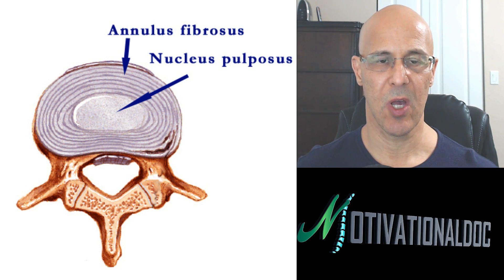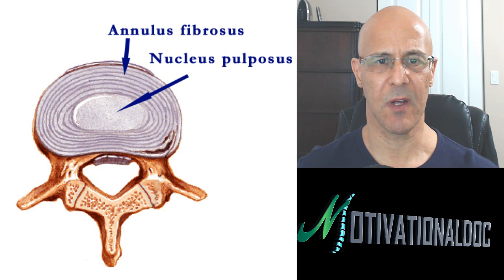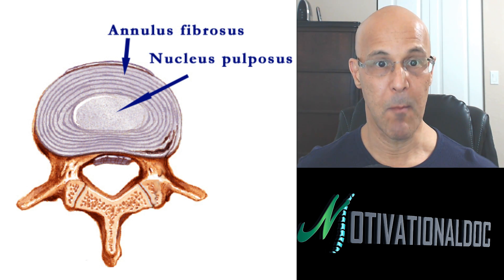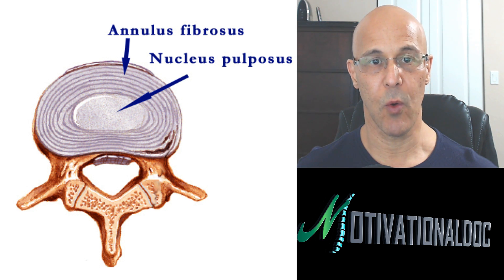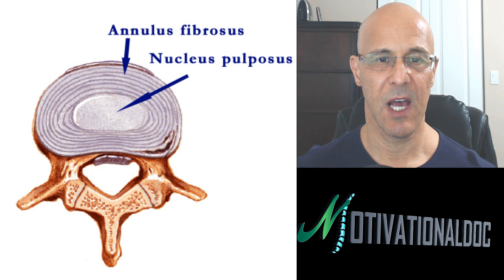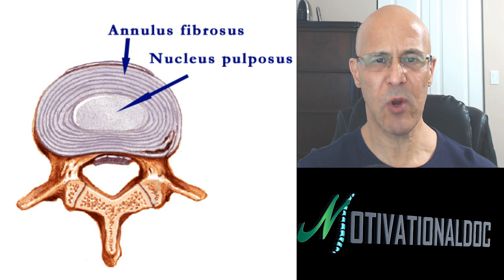Herniated discs, bulging discs, disc degenerative changes, pinched nerves. Generally, when you go to the doctor, they're going to recommend something for your pain. But what I want to show you is where all disc problems have a common denominator, because the biggest issue I see in medicine, chiropractic, or the medical route — I deal with orthopedics, surgeons, neurologists, neurosurgeons, physiatrists — is that everyone is out to get objective tests. Primarily MRI scans.